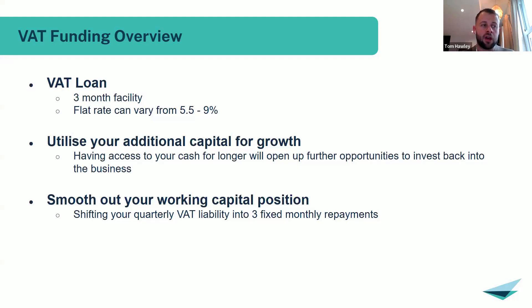One of the common misconceptions around HMRC funding is that it's a last-chance saloon — that the business is unable to meet the liability or HMRC isn't being accommodating with time to pay. In reality, there are lots of uses for this HMRC funding beyond just that last-chance scenario. We'll go into a few case studies later through the webinar. VAT funding is probably the most common one we see.